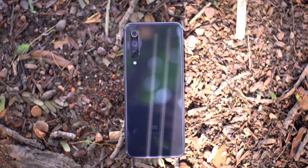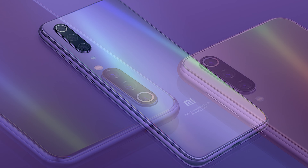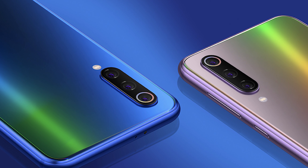The glass back is very nice but can be difficult to grip. It comes in a boring standard black color, as well as a holographic illusion blue color option.